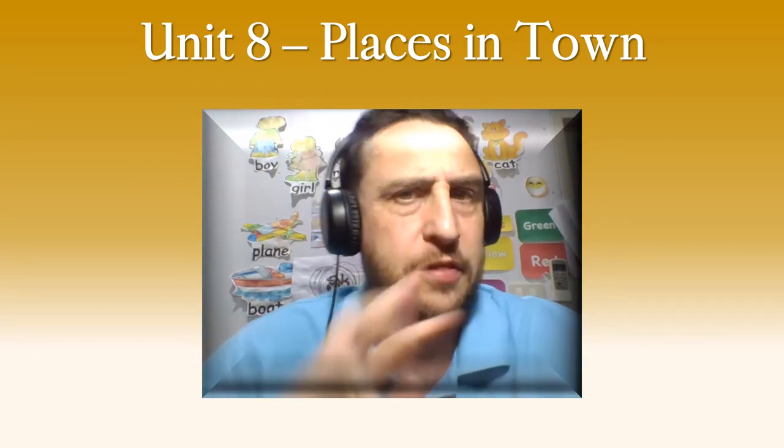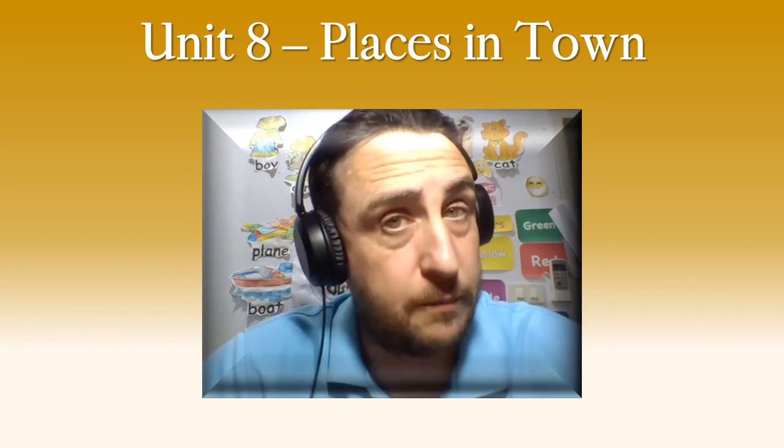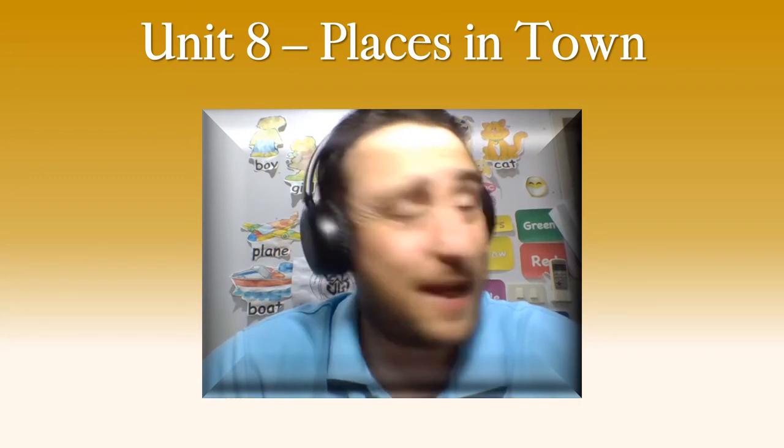Then we are going to look at our three prepositions — where places are, the words that tell us where something is. There are three. We will practice them today and then we will practice them every lesson.